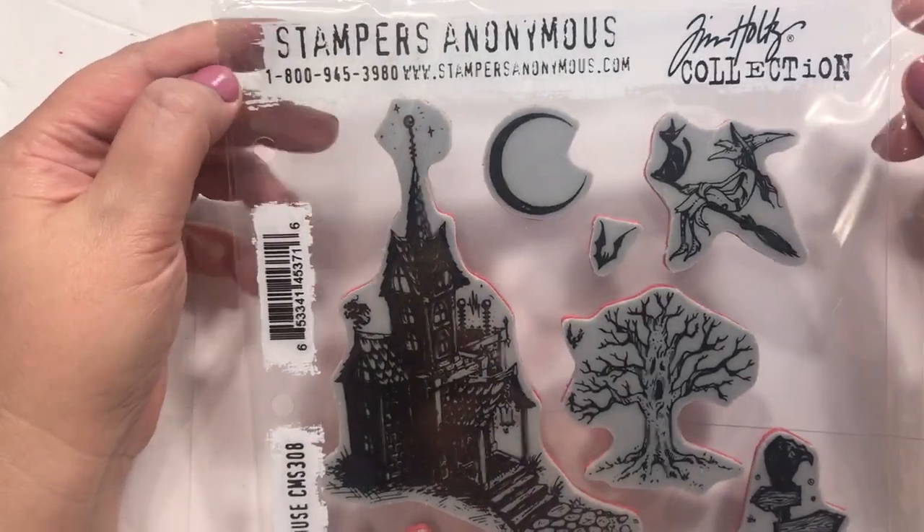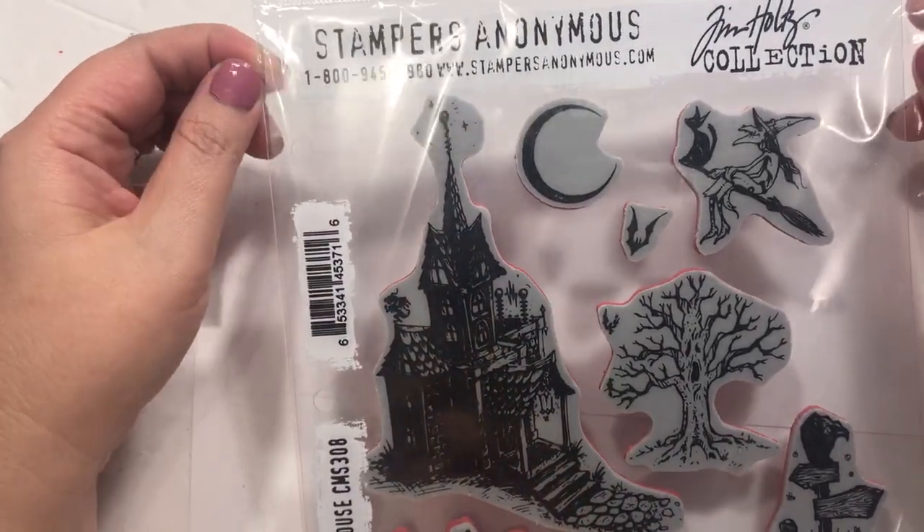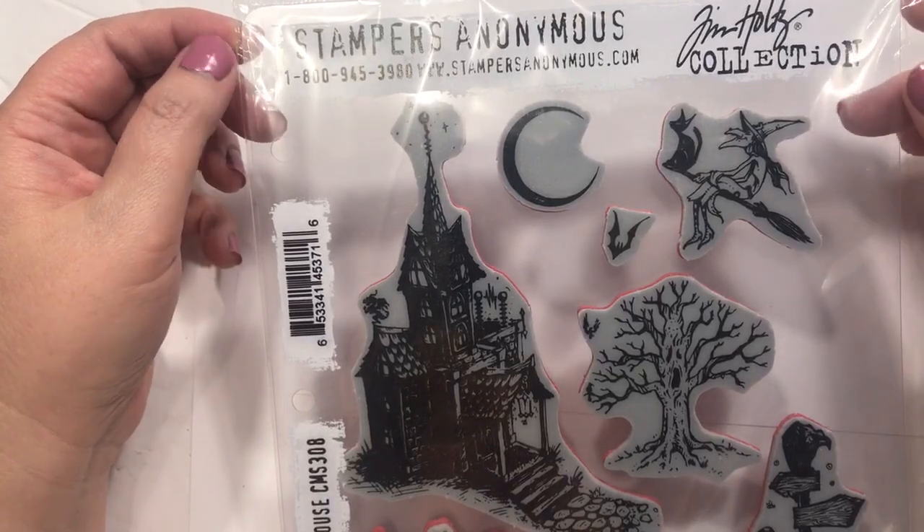Hey guys! How are you? I just had a quick Frantic Stamper haul. Just wanted a few things.